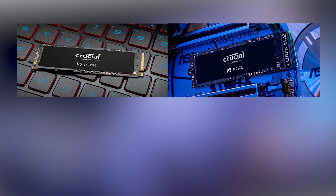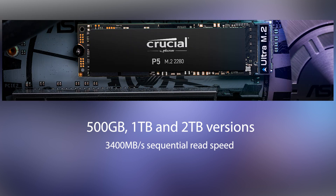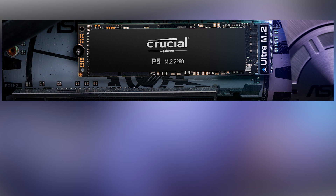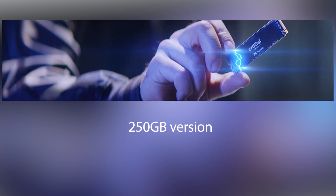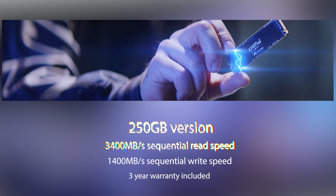The P5 comes in four capacities. The 500 gigabyte, one terabyte, and two terabyte options come with 3400 megabytes per second sequential read speeds and 3000 megabytes per second write speeds, and they're backed by a whopping five-year warranty. There's also a smaller 250 gigabyte capacity with 3400 megabytes per second sequential read speeds and 1400 megabytes per second write speeds, which comes with a three-year warranty.